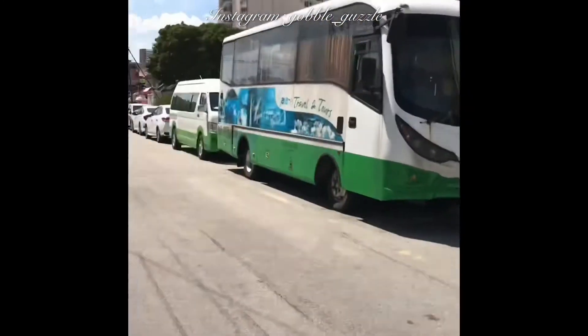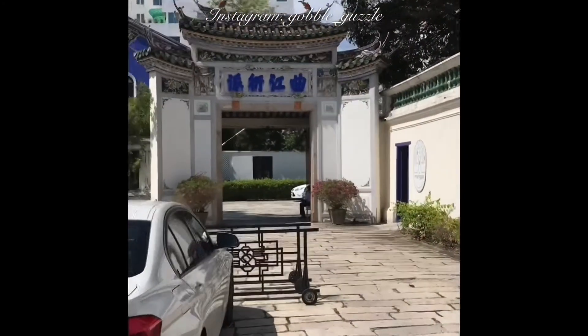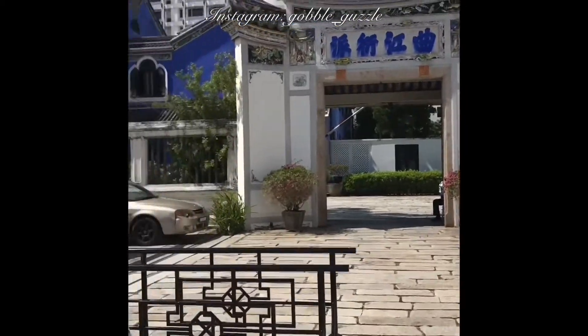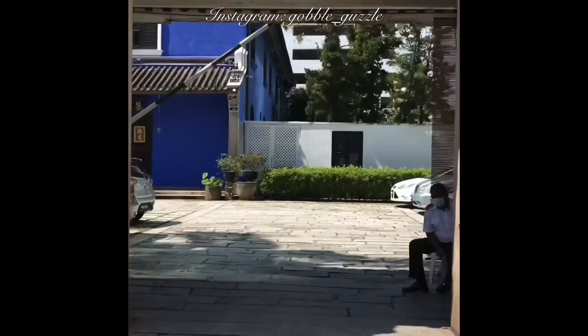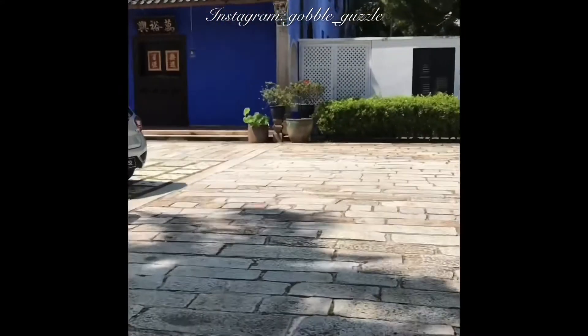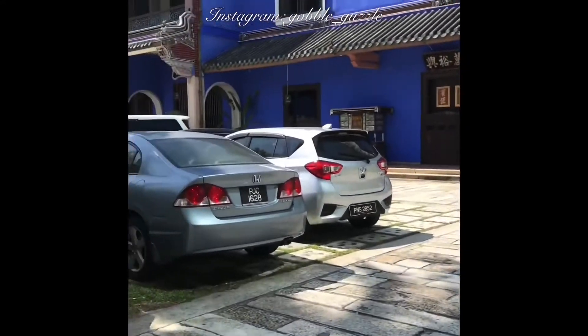One of the reasons why I keep coming back to Penang is that I just love the old heritage buildings here. I've stayed in many different places and many different hotels throughout the years when I visited, but one of them and only one of them stands out as my all-time favorite.